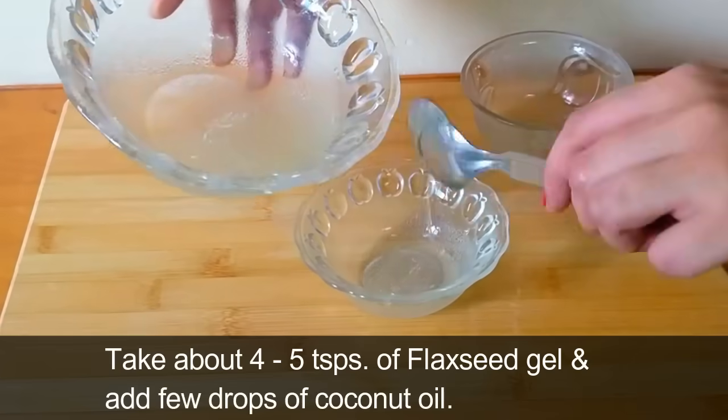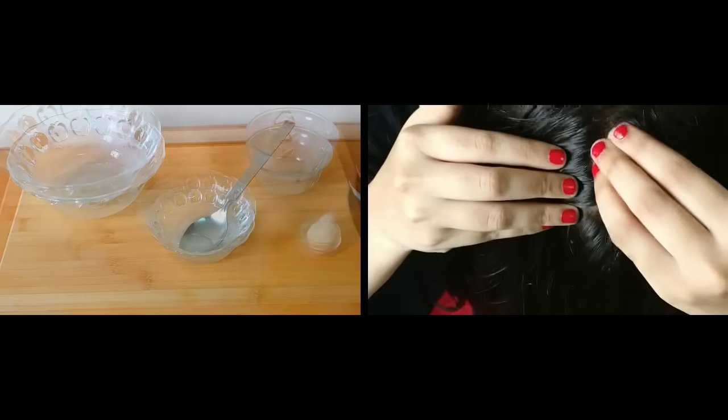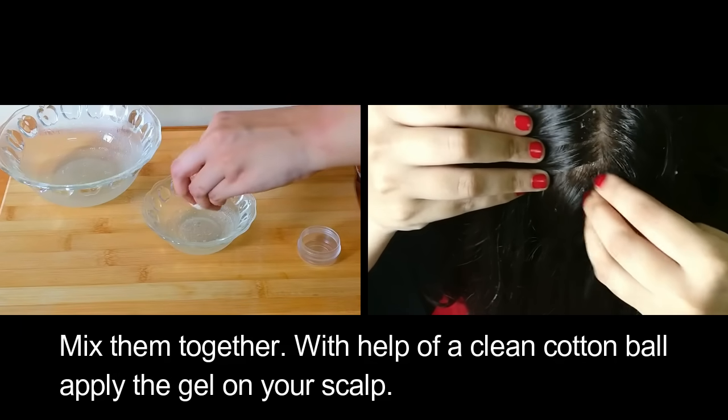Now, take about 4-5 teaspoons of flax seed gel and add a few drops of coconut oil. Mix them together, and with the help of a clean cotton ball, apply the gel on your scalp.